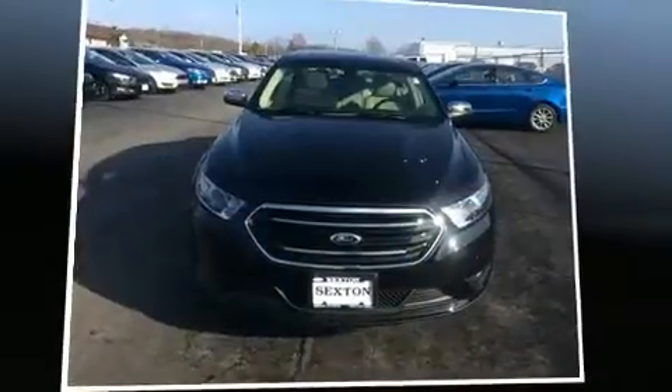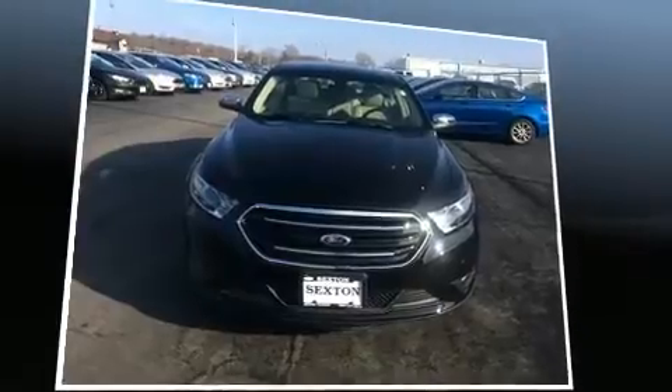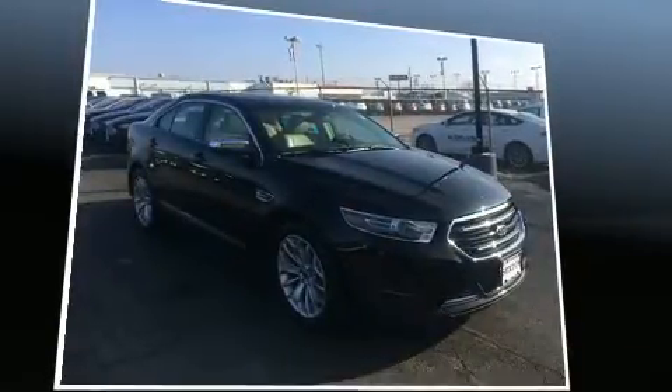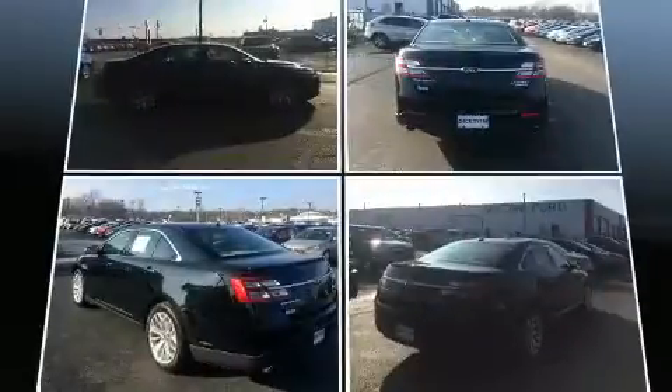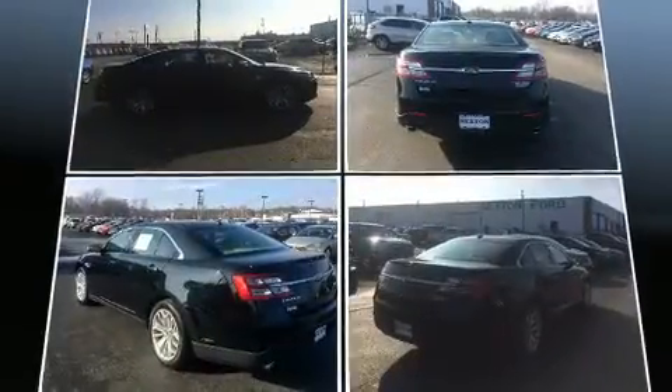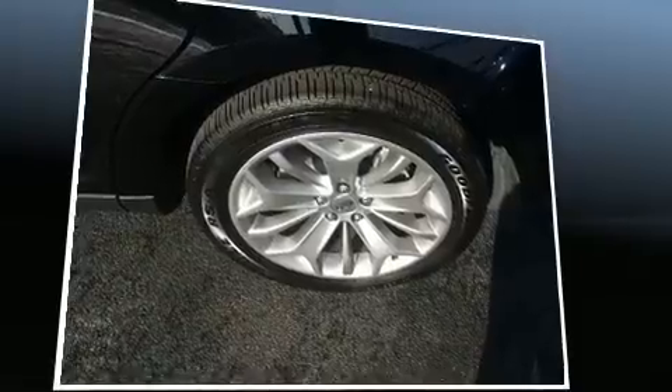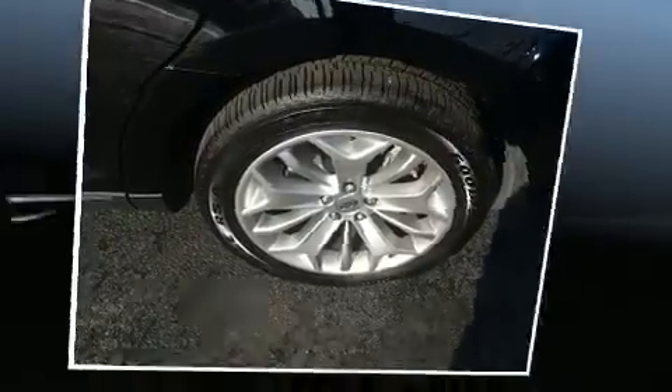The 2016 Ford Taurus features a 3.5-liter V6 engine paired with a sophisticated six-speed automatic transmission, providing a spirited yet composed ride. A wealth of standard features means you no longer have to sacrifice, including remote keyless entry, front and rear reading lights, one-touch window functionality, adjustable headrests in all seating positions, and a trip computer.